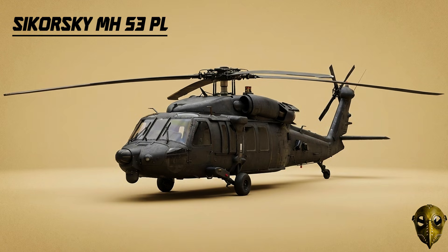Sikorsky MH-60 Black Hawk Variants: Specially modified versions of the Black Hawk serve our most elite units with enhanced defensive systems and long-range tanks.